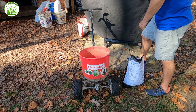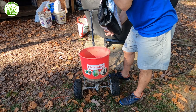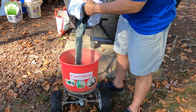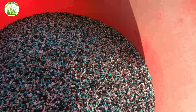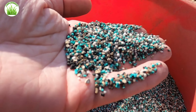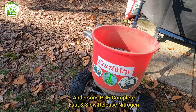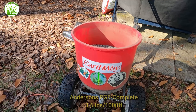PGF Complete — it's an Anderson's product, a 16-4-8. I was potassium deficient this year, so I've been continuing with some minor potassium applications in my fertilizers. I've used a variety of fertilizers this season, but I get a really good color response from PGF Complete. It's a really nice prill size — a couple different granules in here, but they're nicely mixed and homogenized, and the stuff spreads well. I'm using my Earthway 2600A Plus spreader set at 13.5, and the application rate is on the screen.